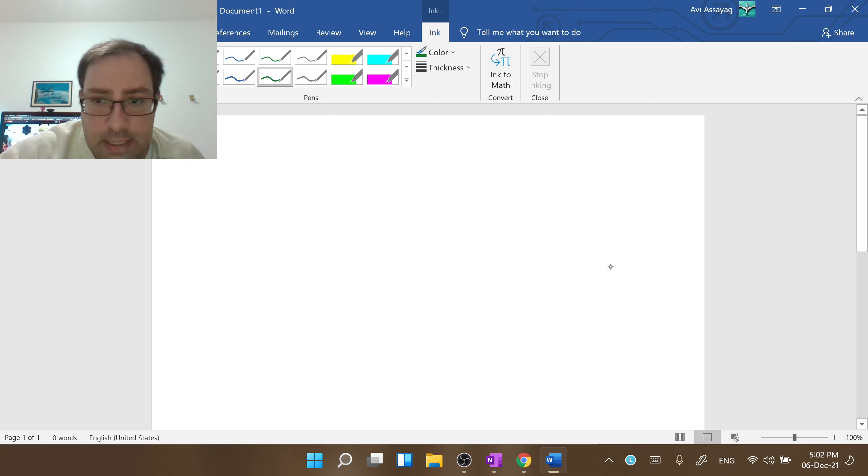I cannot sign documents. In a PDF version in Microsoft Edge, I can sign whatever I want — the inking tool is working flawlessly.